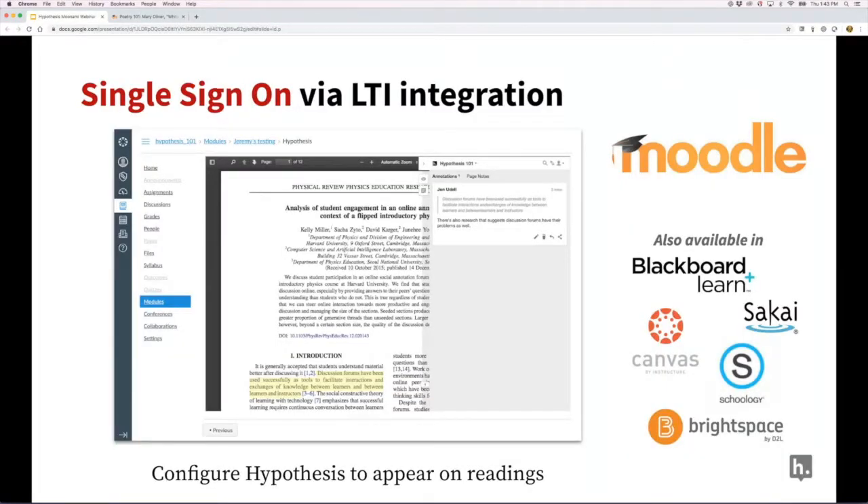In Moodle, our hypothesis LTI app enables single sign-on, so when it's activated on a document inside Moodle, students don't need to create accounts, log in, or join a group. A private group for the course is automatically provisioned for them, so they can get straight down to the important work of social reading with colleagues.